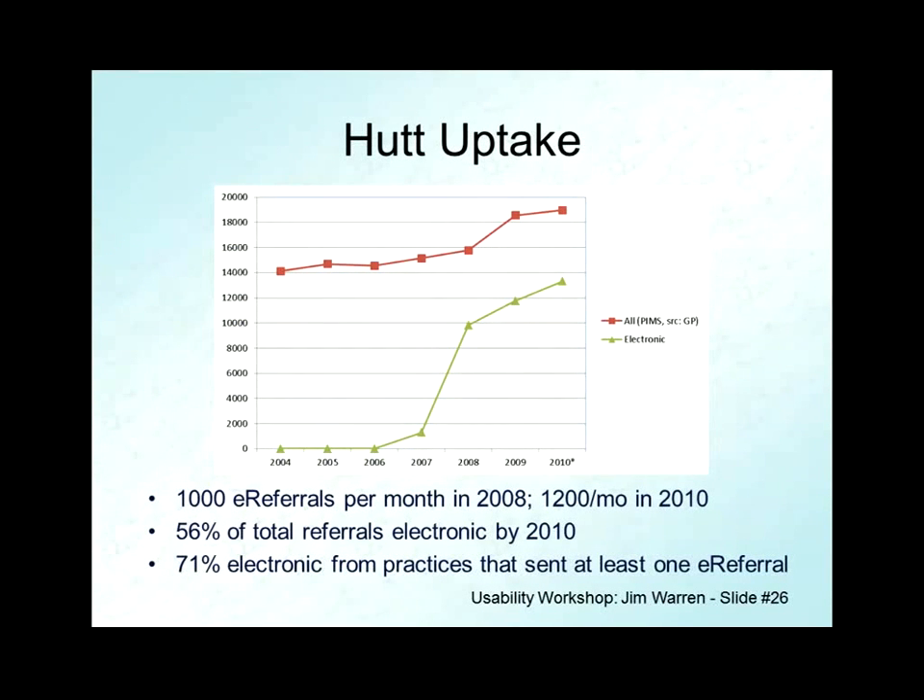One of the first and best things we looked at was uptake. The green line represents how many e-referrals were sent each year. They implemented in 2007 and got a little bit of use, then it started to have a sustained level of use in 2008, 2009, and 2010 — that's a good-looking curve. It didn't go back down and it got substantial.